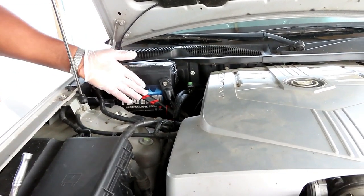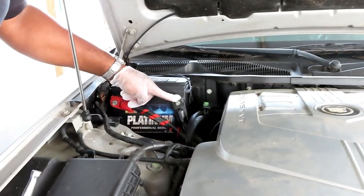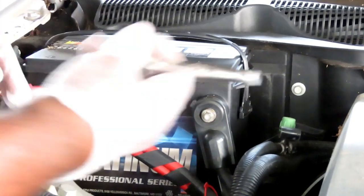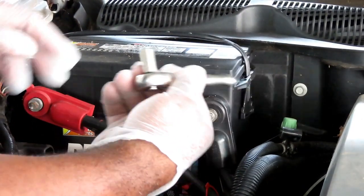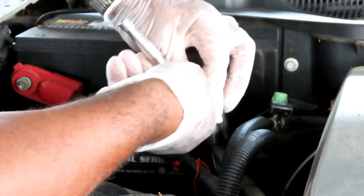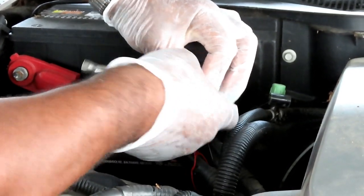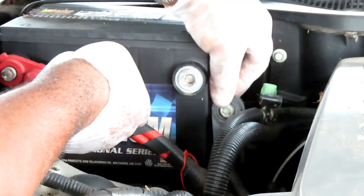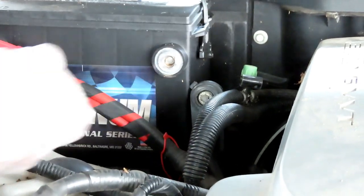The first thing we're going to do is disconnect the negative battery terminal. It's held on by an 8mm or 5/16 bolt. I'm using an 8mm 1/4 inch drive socket with my 1/4 inch drive extension. Just loosen it and take that off. Make sure you don't just leave it there - it might snap back and cause a problem. Just tuck that to the side.